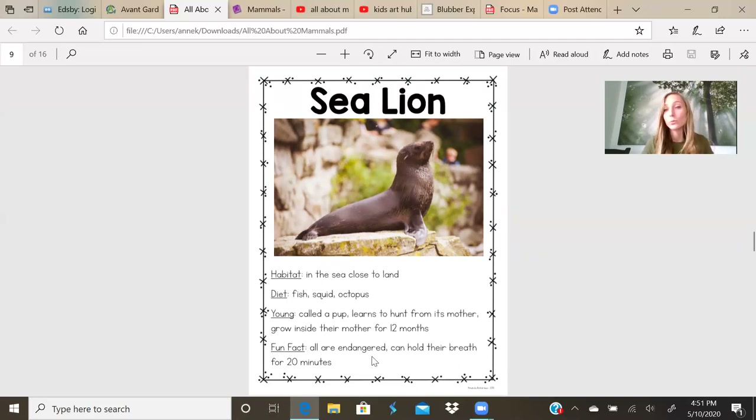They can hold their breath for 20 minutes. I think I can only hold my breath for one or two minutes, but the sea lion can hold their breath for 20 minutes. That's good if they're catching all their meals from the water.